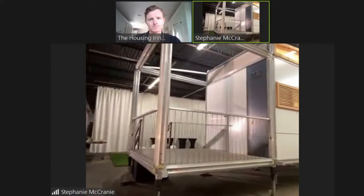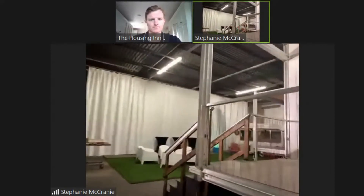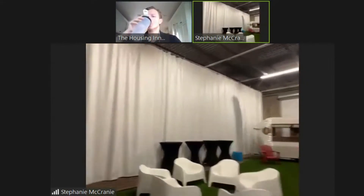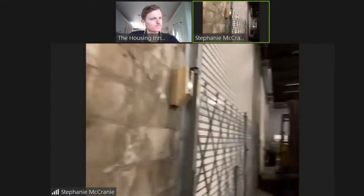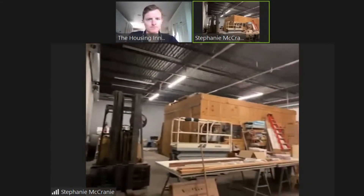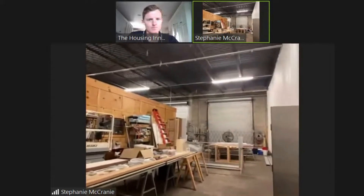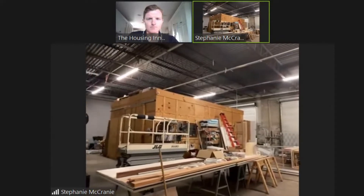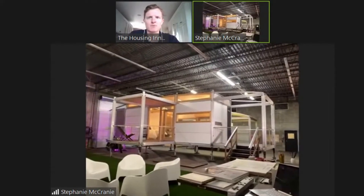Some of the manufacturing will be done here. Behind the curtain is where our prototyping happens. A lot of the manufacturing requires heavy machinery like extruders, which are high cost and something we don't want to incur right now. So we're going to have a lot of the parts shipped to us, but light modifications will be done in this warehouse.